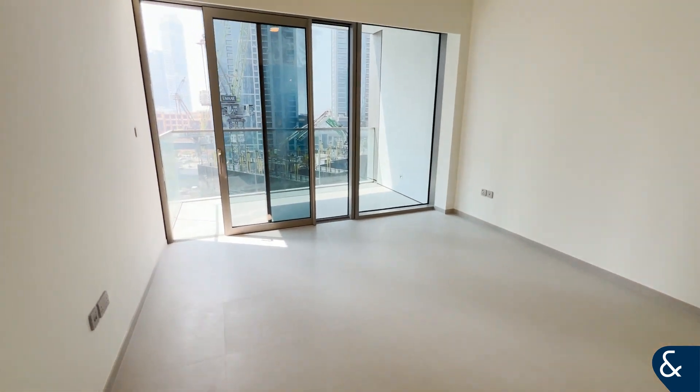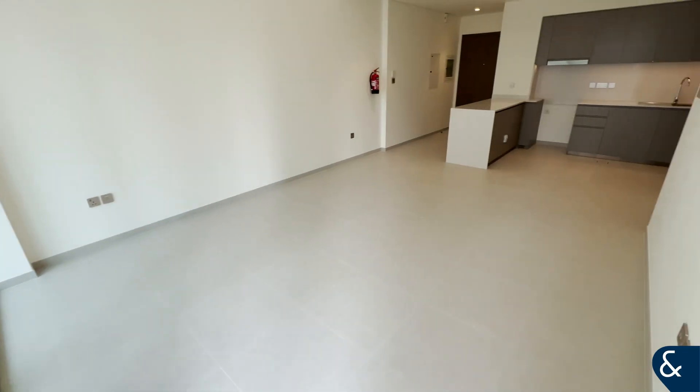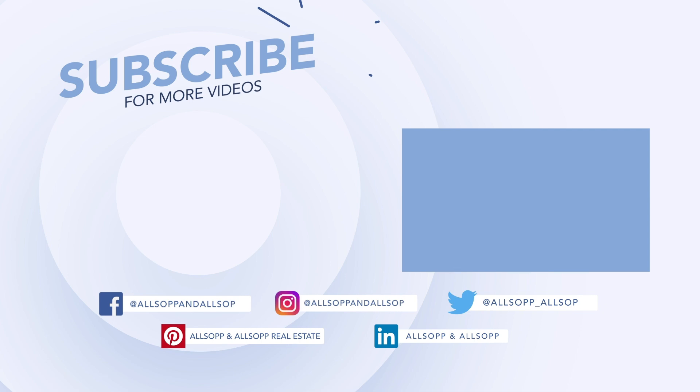Come back through — here is the balcony. Any questions, please let me know on the contact details provided. Thank you.